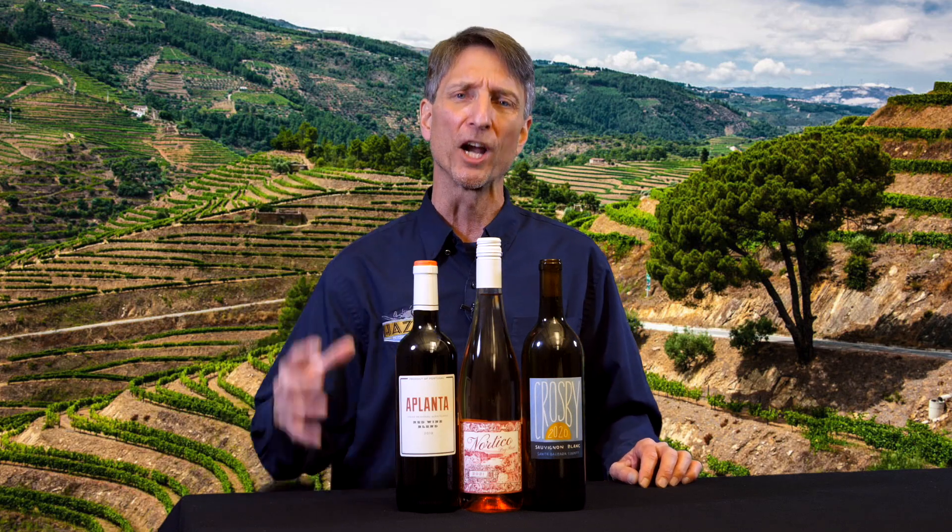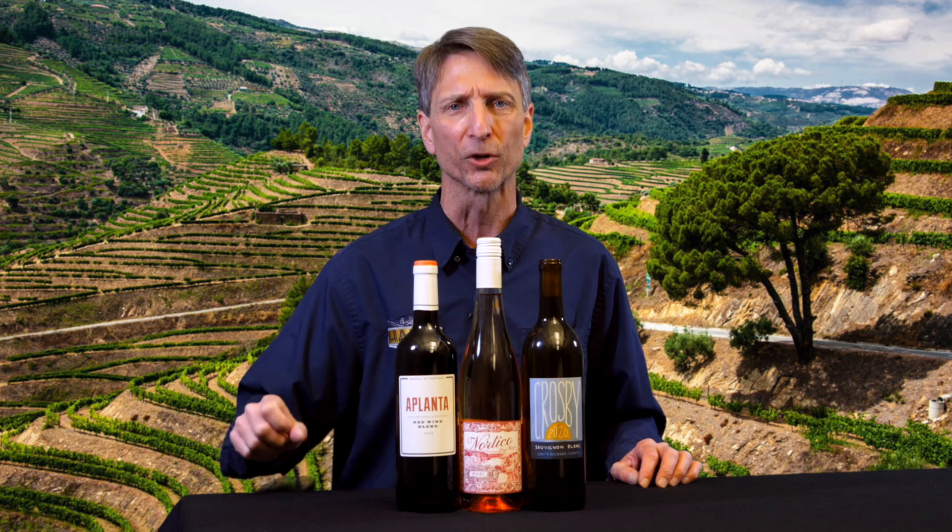So a big, bold, friendly, easy drinking California Sauvignon Blanc.